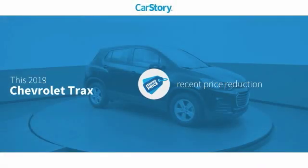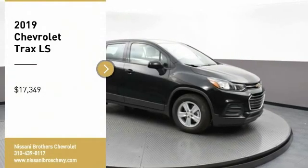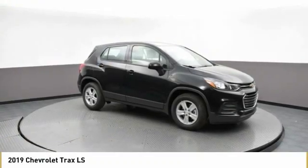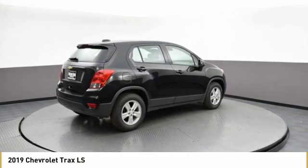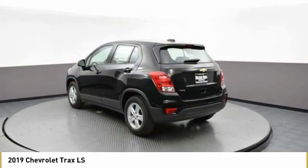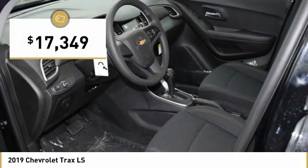Car Story research indicates this vehicle as having a recent price reduction. You are going to love the 2019 Chevrolet Trax. The Trax is tiny on the outside but remarkably spacious within. It comes with clean and modern interiors and is priced below $20,000.